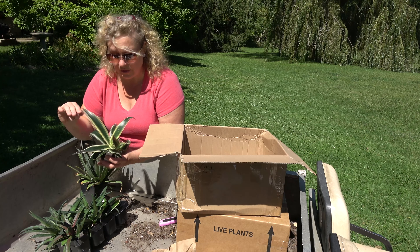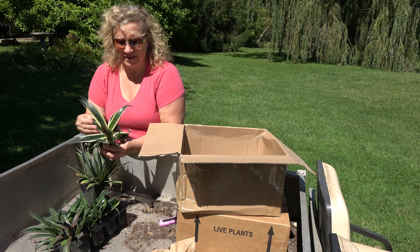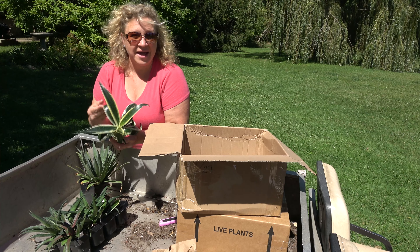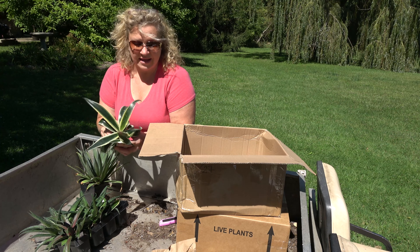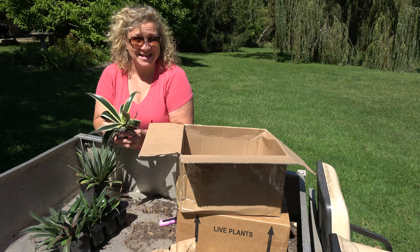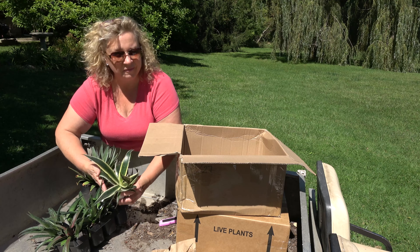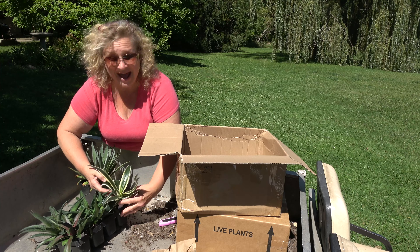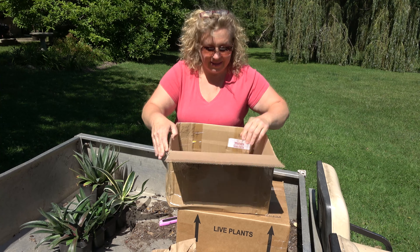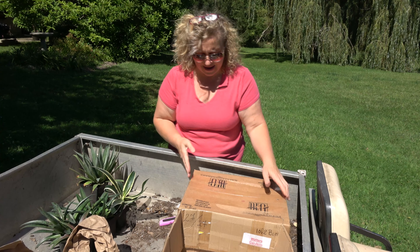Now these may look totally different once they get some good grow time in the sun for a couple of weeks. These do awesome in my geodesic biodome garden where they get plenty of sun and heat — these things are amazing. So I'm going to do a close-up of these so you can see what they look like now, and then we'll have to do another video to show what they end up doing after being in the sun for some time.